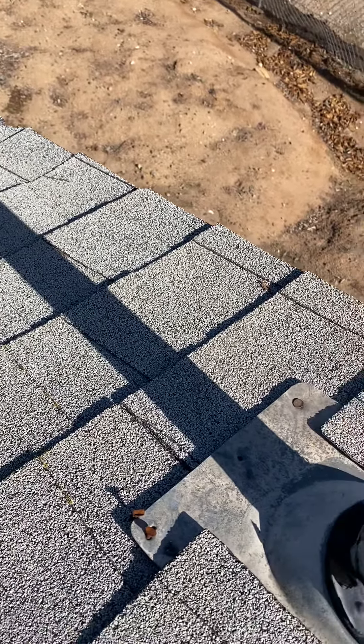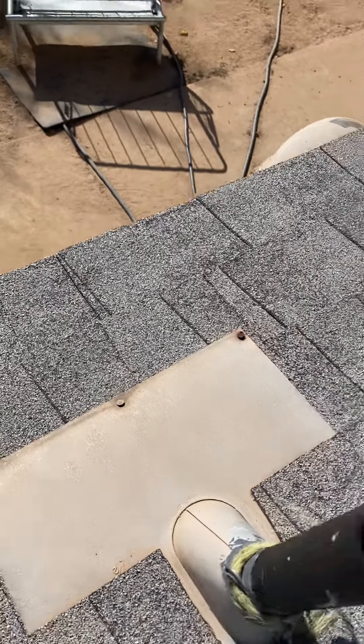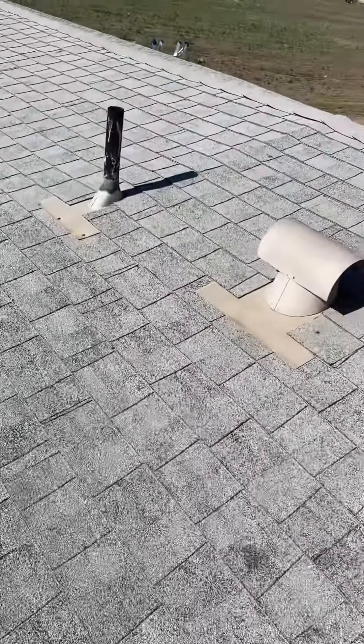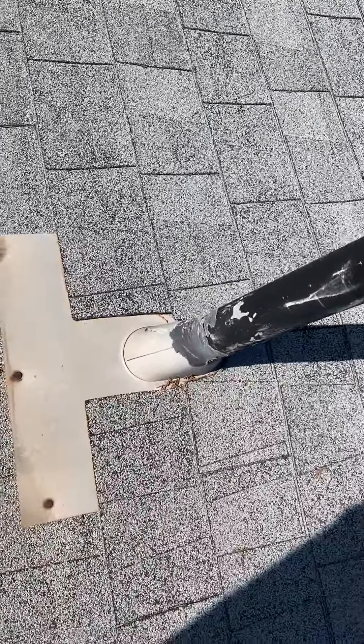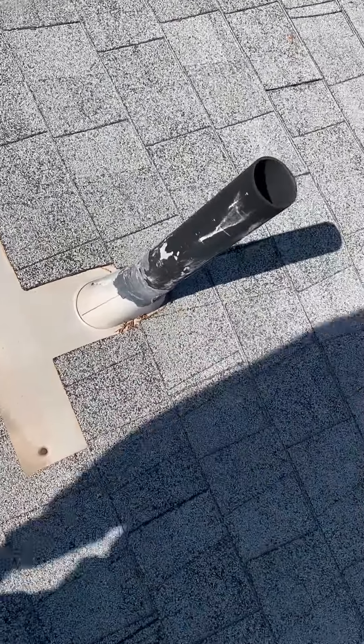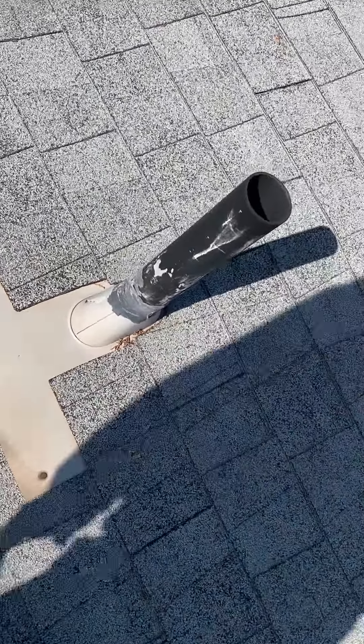We have bathroom vents here with good flashings, but I do have some exposed nails here again — that is a potential penetration point for water. The t-top and flashing look good, but there are more exposed nails on this vent, so those need to be redone. We will reflash everything once the roof is replaced.